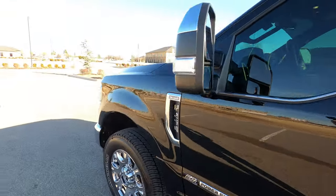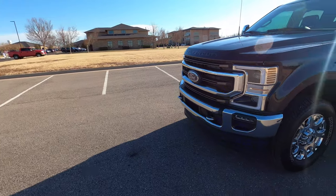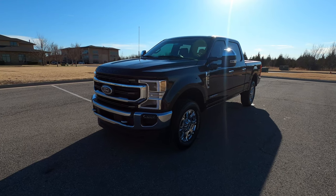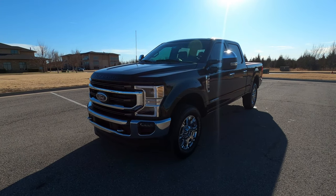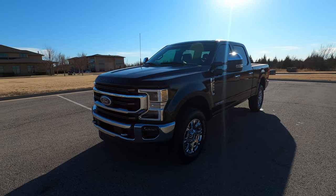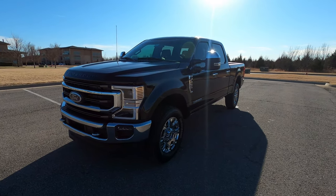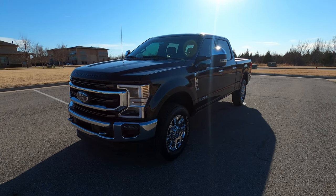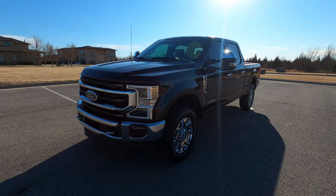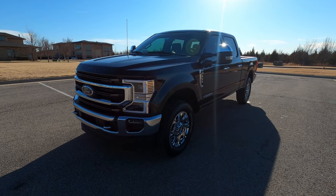These trucks make tons of power from the factory and are excellent for towing or any kind of work. They are very well-optioned, super comfortable, and great for long trips — extremely capable trucks. As far as the one-ton market, it really doesn't get a whole lot better than this unless you're needing a dually. That is our 2022 Ford F-250 Super Duty King Ranch. If you have any further questions, please check out the truck on our website at ExoticMotorsportsOK.com. Thank you for watching.